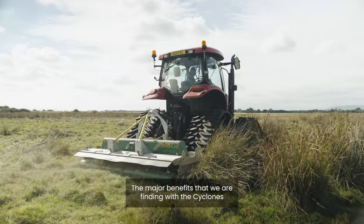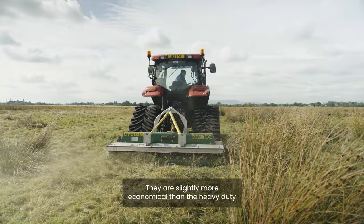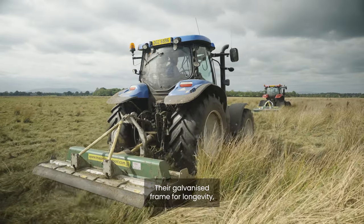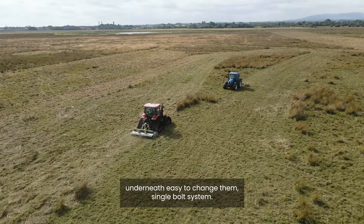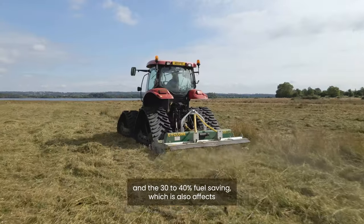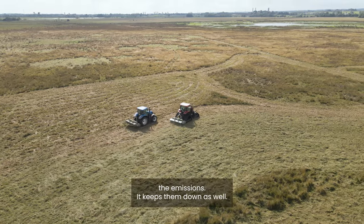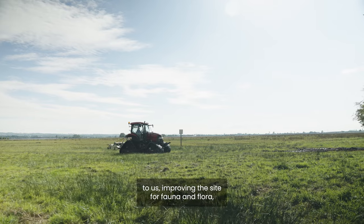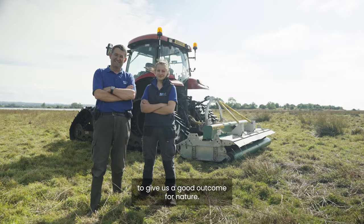The major benefits that we're finding with the cyclones are obviously purchase price — they're slightly more economical than the heavy duty contractor type flail mower. Their galvanised frame for longevity. Their ease of maintenance with the blades underneath, easy to change with a single bolt system. The crash barrier in the front for picking up big stones and stopping them getting into the machine. And the 30 to 40% fuel saving, which also keeps emissions down. The Major Cyclone has been a big benefit to us, improving the site for fauna and flora economically and efficiently to give us a good outcome for nature.